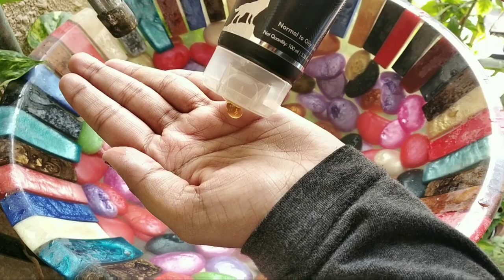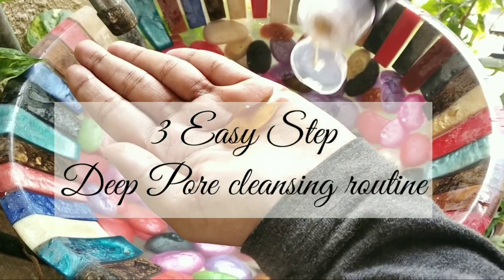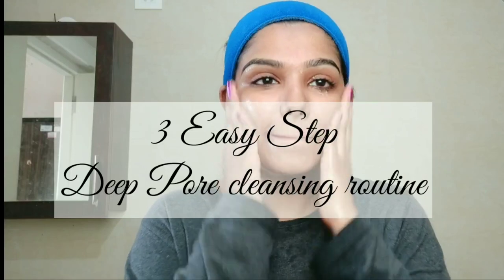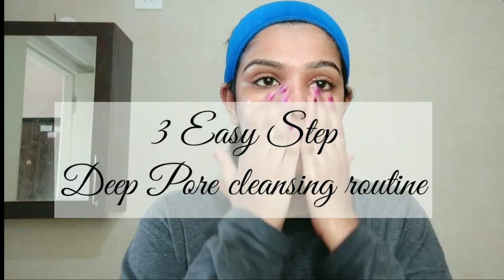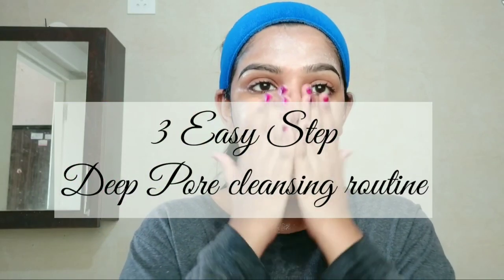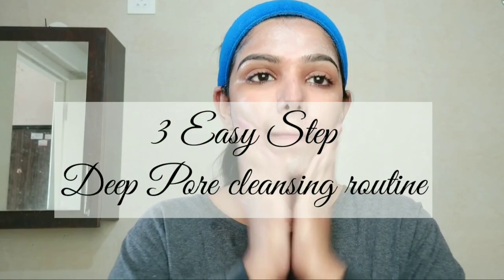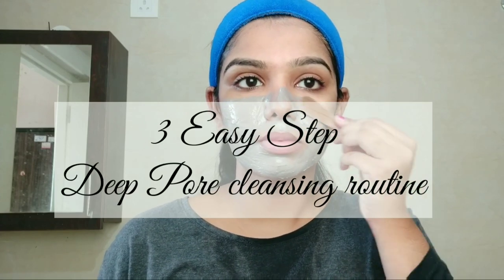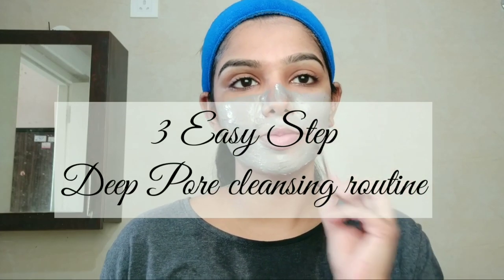Hello everyone, welcome back to my channel. I am here to show you my first time. I am going to share a 3 step deep pore cleansing routine. I am going to cover a routine for acne, blackheads, and whiteheads — a very clean, deep pore cleansing routine.